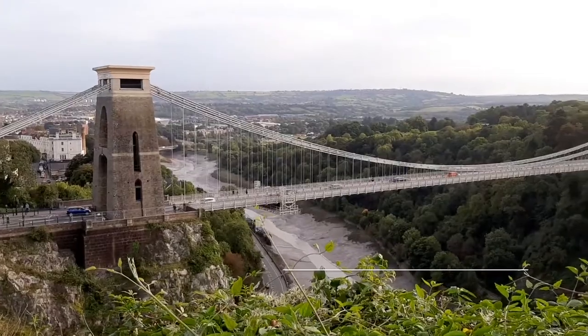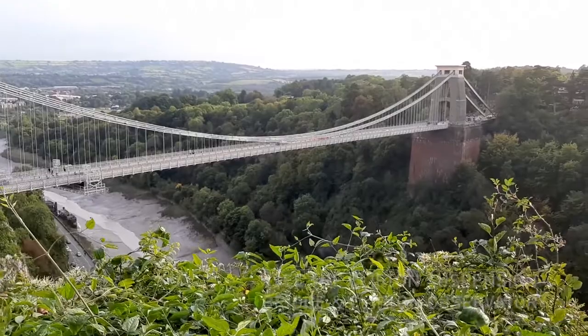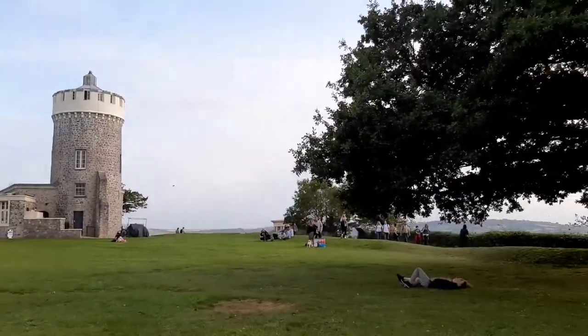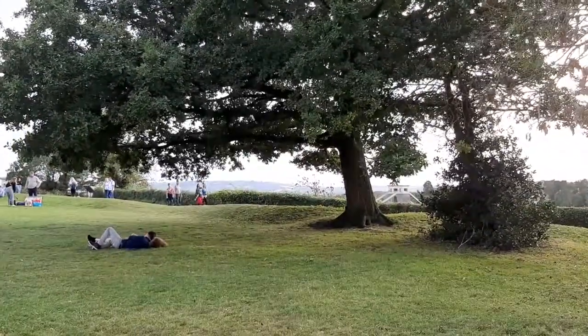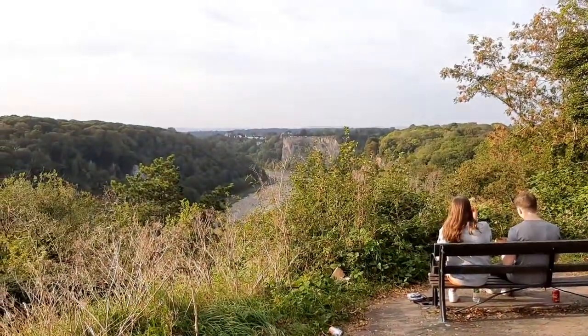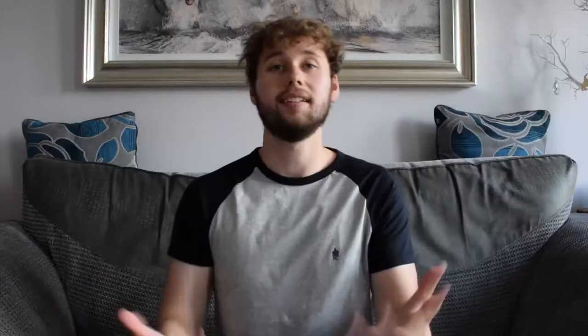My next thing to see would be Clifton Suspension Bridge. This bridge was built in 1864 based on the designs of Isambard Kingdom Brunel, and sitting at about 101 metres above the water it is one epic sight to see. These views were taken from the Clifton Observatory, which gives you the best views over Bristol and the bridge in my opinion. It's a short 10-minute walk uphill to get there, but at the top is a really nice park and I think the bridge is just such an iconic part of Bristol — it would be a crime not to see it.